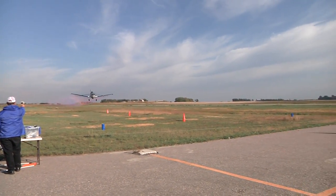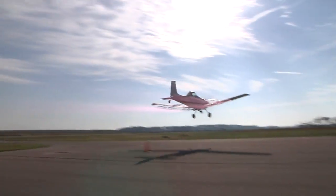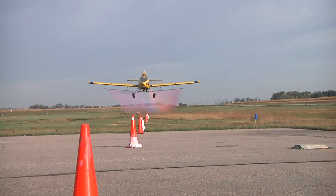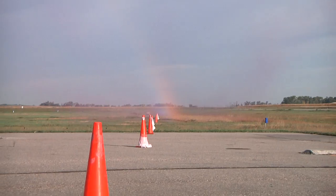Aerial application is becoming more precise thanks to fly-ins like this one and the combination of technology and pilot skill. These pilots are using the best technology to fly the most accurate patterns they can. There's a lot of precision in the flying they do, obviously, at the speeds they're going and the altitude they're working.